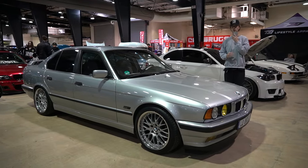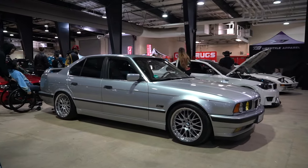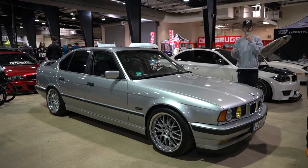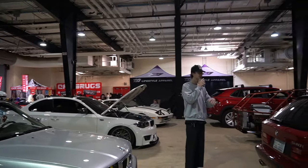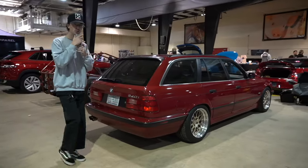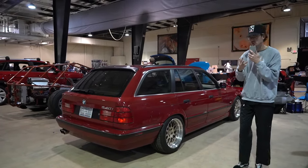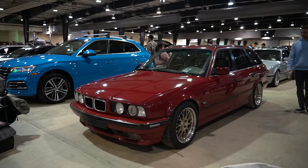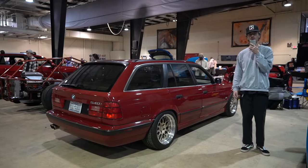We're here with two beautiful E34s. The first one is a 520i automatic sedan — beautiful silver, lowered on some OEM BMW wheels. The second is a 540i E34 Touring manual. This is everything that my wagon wished it was: running and driving, one piece, manual transmission. It's on some E88 reps and it looks good — regardless of the brand, it looks good on here. Beautiful red. Two cool E34s.